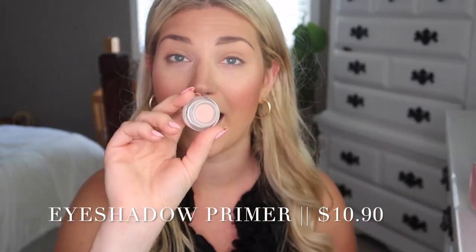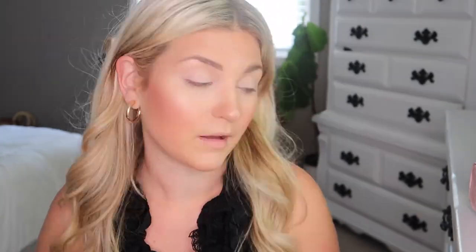Moving on to eyeshadow — I first have the Farmacy Makeup Eye Primer, and it's just in a little pot. It reminds me of like MAC Paint Pot. I'm just going to take my finger, dip it in, and put it on. I've never tried this before, but I'm actually not a big eye primer person. I just use concealer and feel like it works just as well. But if you're into a primer, here's one for you. Okay, so we have our primer down.